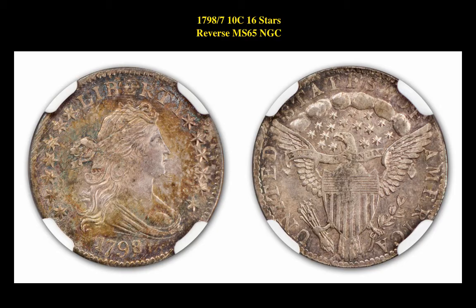The first coin is a 1798 over 7, $0.10, 16 stars reverse, NGC MS65. This draped bust dime is currently for sale in our marketplace at $45,000.